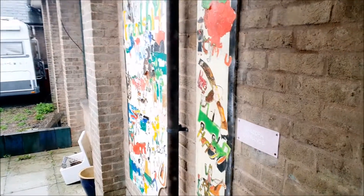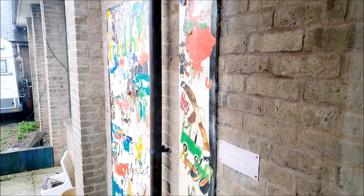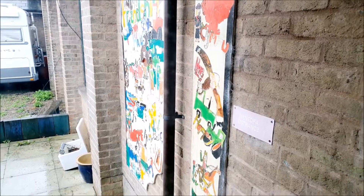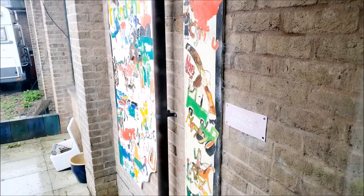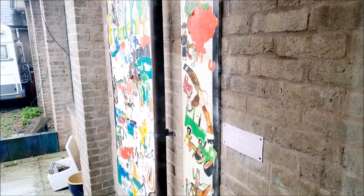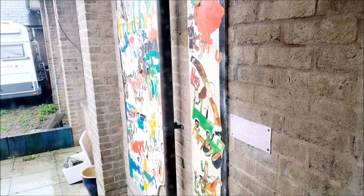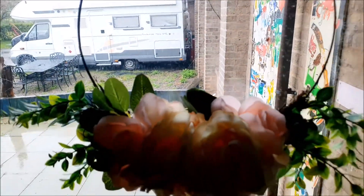On the wall here, this is an original painting done by the kiddies when they were at this school. It's all Welsh words and friendship and love — there's the Welsh dragon and flag on there. We thought this was a really quirky feature to keep, so we're going to leave that up. The kids painted it when they were here. So this is my entrance hall.